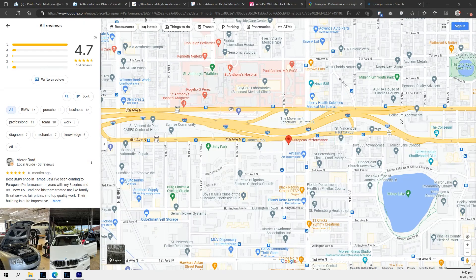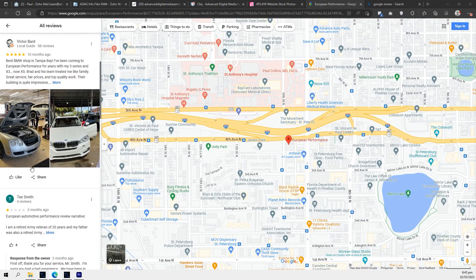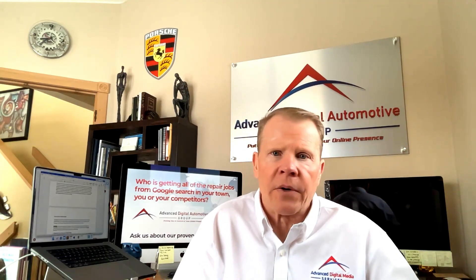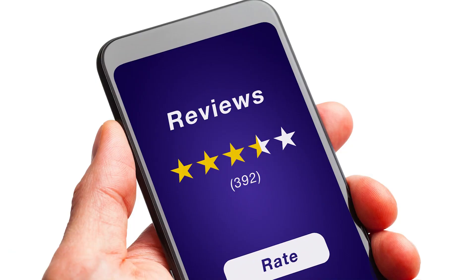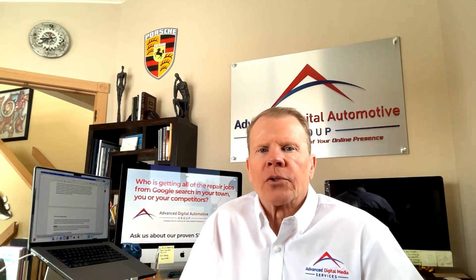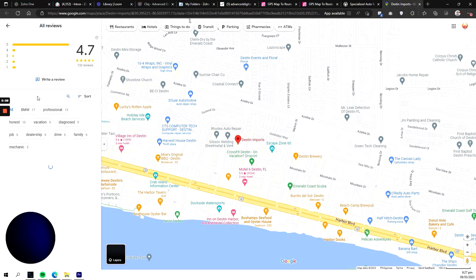Do get reviews from your clients. Reviews are an essential part of Google Business Profile. Encourage customers to leave reviews by providing excellent customer service and asking them to share their experiences. Respond to both positive and negative reviews to show you care about your customers and value their feedback. Don't hesitate to ask customers to leave a review after you've provided a service. Better yet, use a review gathering platform — research shows shops using one are 300% more successful than those who just randomly ask.